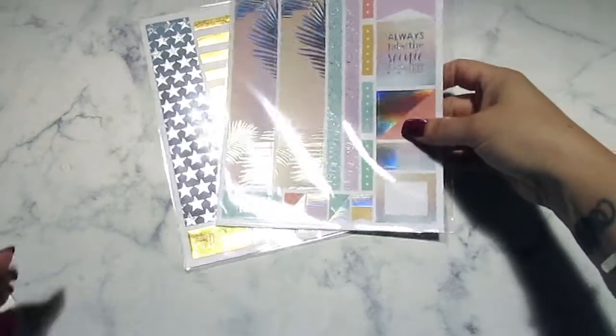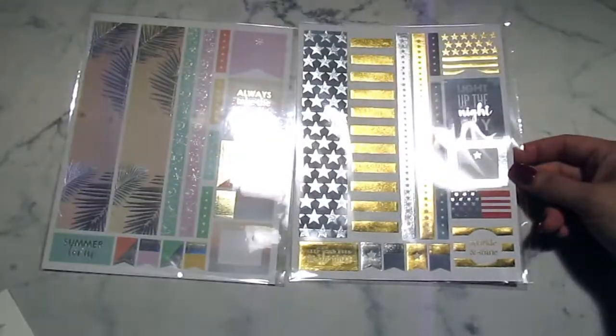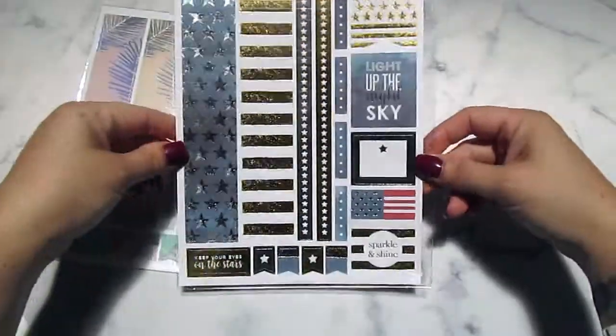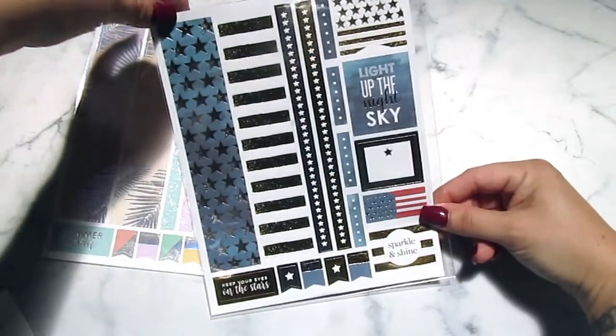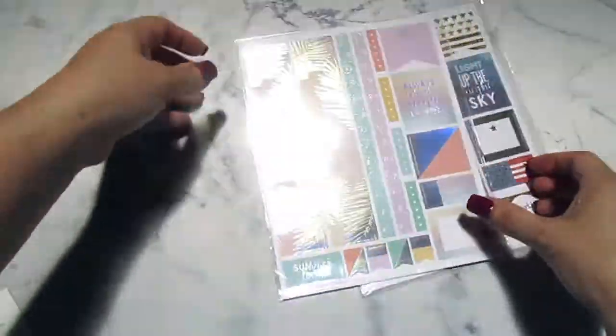Next we have a couple of exclusive sticker sheets. We have one called Stars and Stripes — it's metallic foil, probably a bit blinding on camera — and another one called Summer Loving. These sticker sheets are exclusive to the box.